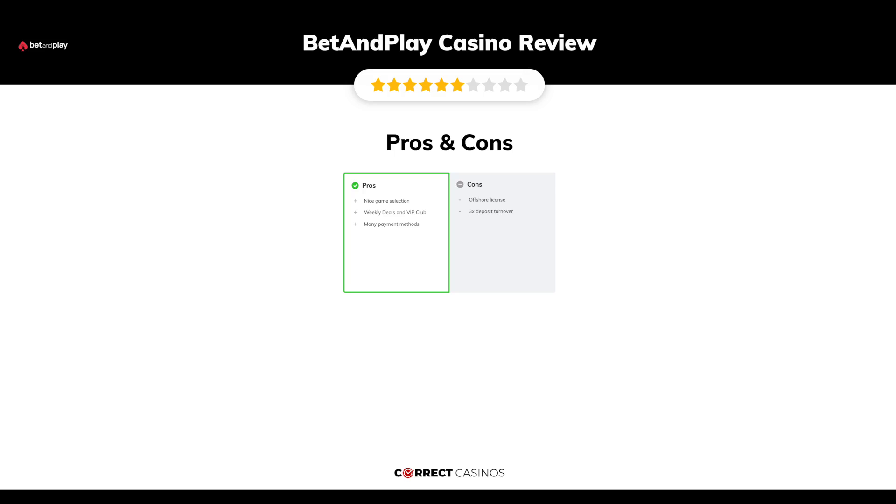Its weakest points are the offshore license and 3x deposit turnover. Thank you for watching. Visit correctcasinos.com for more casino reviews.